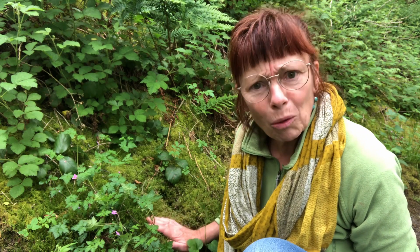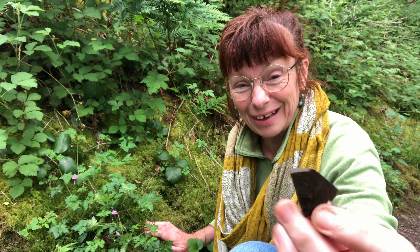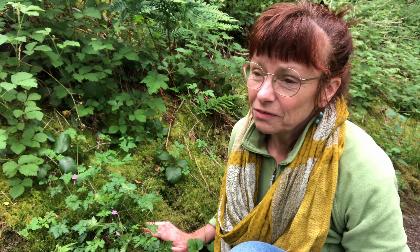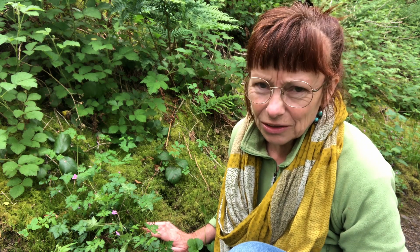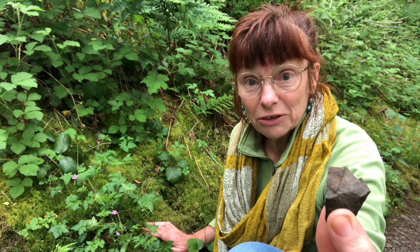Within a year the moss had started to grow. Within two years this bank was completely cloaked as you see it now. How amazing — it's not very promising, is it, to live on that? As I've talked about in other videos, the moss doesn't need to send its roots down into the soil. It just needs something to cling to — this will do, that's good enough — and a moist place to live.